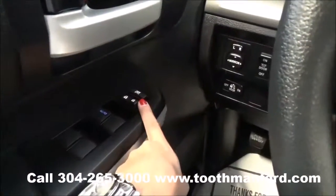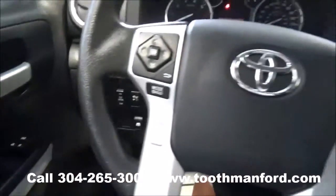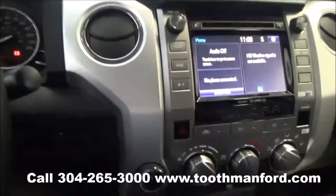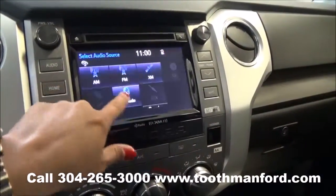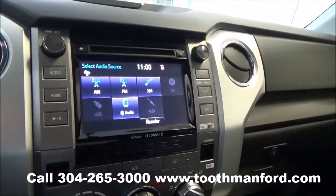Your power windows and power locks are right there in the doorway, and your power mirror options are down here. The center of your steering wheel has your cruise control, voice activation, and your drive mode options. Four wheel drive options are down here. This vehicle has a touch screen for your AM FM radio, CD player, satellite radio, and Bluetooth capability.